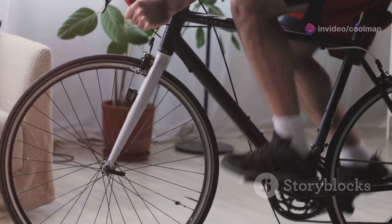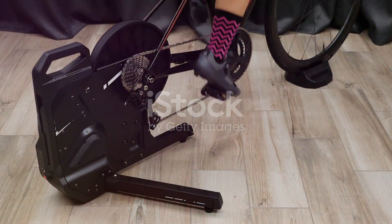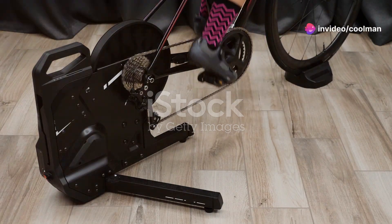So, hop on a Bike Generator today and experience the future of fitness and wellness. By harnessing human power, you're reducing your carbon footprint and contributing to a cleaner, greener future.